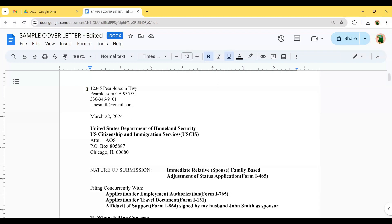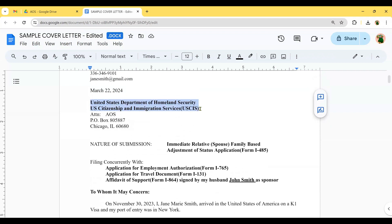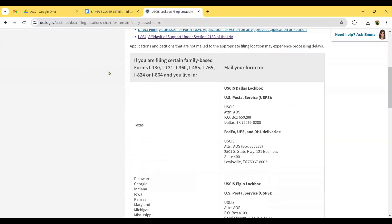At the top of the letter, include your address, phone number, email, and date. Then add the USCIS address — the United States Department of Homeland Security, U.S. Citizenship and Immigration Services — and the attention line for AOS. Below that is the lockbox address, which depends on your state. I'll share the link in the description box below so you can find the correct lockbox for your state.